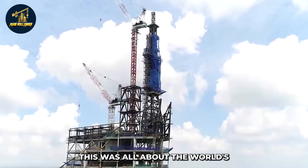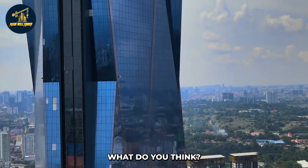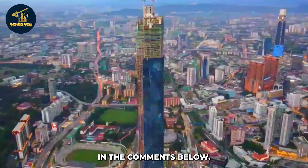That was all about the world's last mega-tall skyscraper. Do you think there will be any taller buildings in the future? Why do you think the world's tallest buildings are mostly located in Asia? Let us know your thoughts in the comments below.